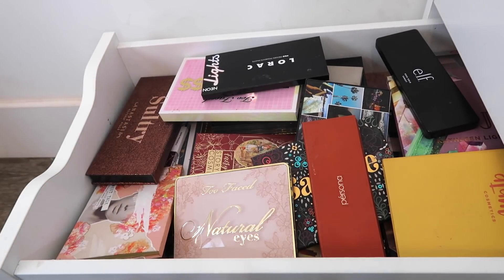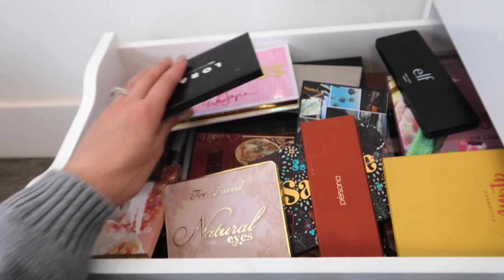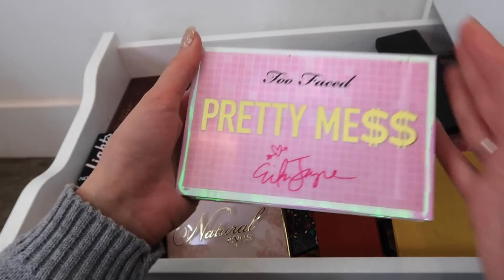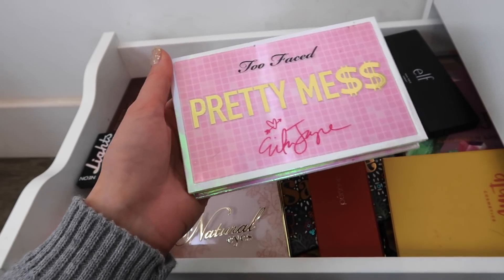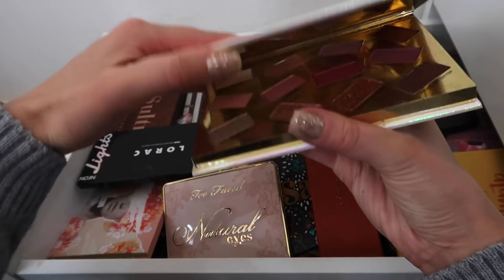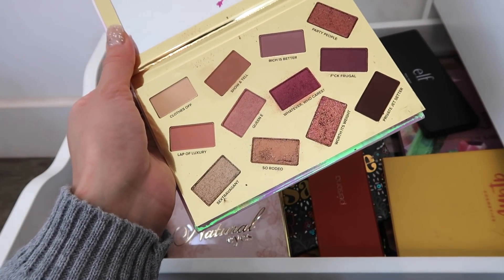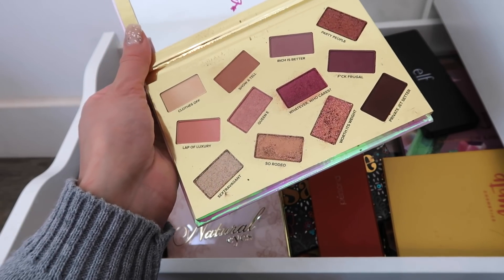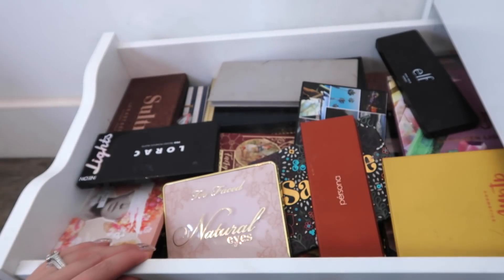I have a few things I know for sure I want to get rid of. Starting off easy — this is the Too Faced Pretty Mess palette. I did get this as PR from Too Faced. I wasn't planning on purchasing it, and once I actually used it, I was underwhelmed. It's still in really great condition — I honestly only used it a couple of times. I am totally going to donate this for sure.